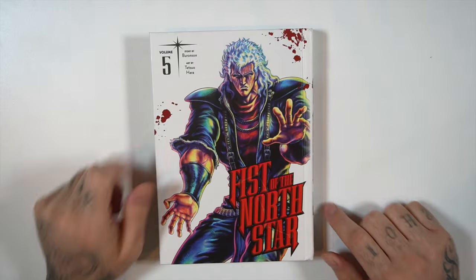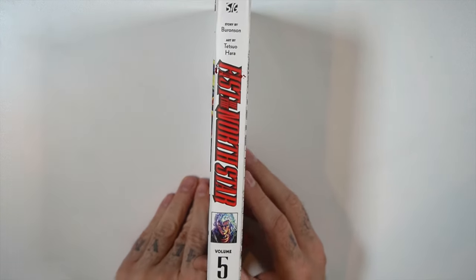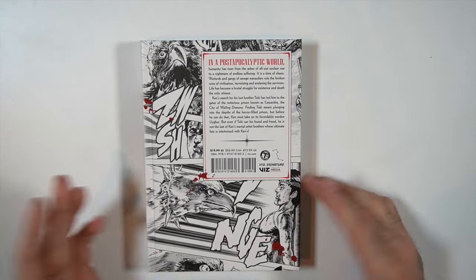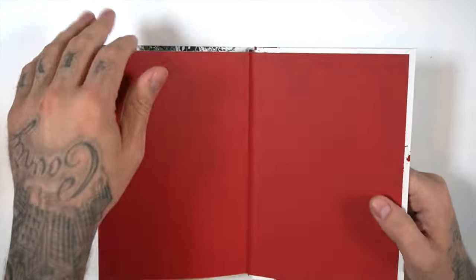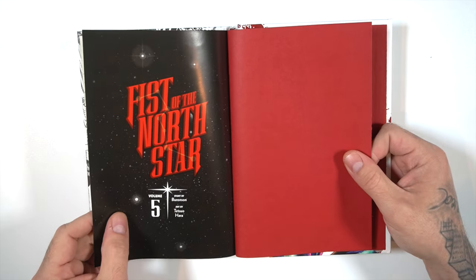Let's start with Fist of the North Star Volume 5. I did a review for Volume 1 and then kept reading but haven't been doing individual volume reviews. It's a $20 book. Let me know — should I be reviewing these every volume? Story by Buronson, art by Tetsuo Hara. I've been picking these up and reading them. It's been a little while since I read Volume 4, but I really dig this series — post-apocalyptic, feels like 80s and 90s, supernatural powers.